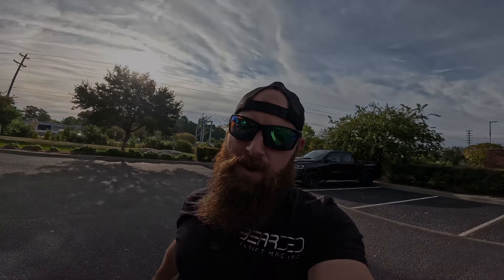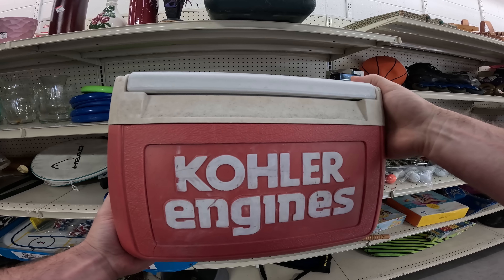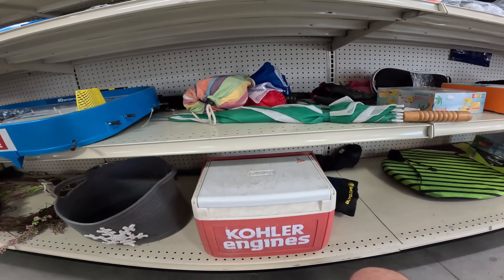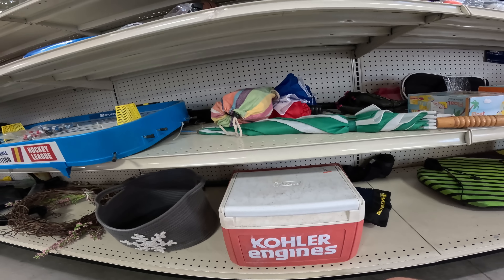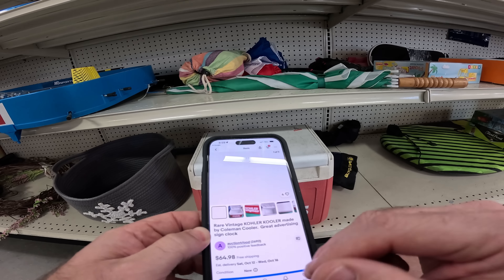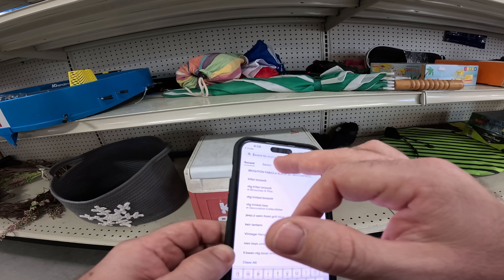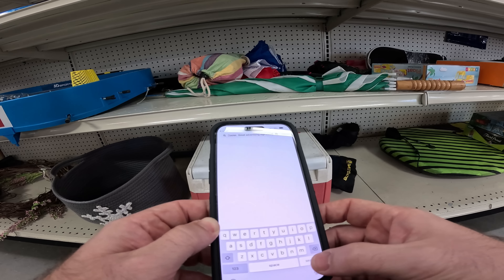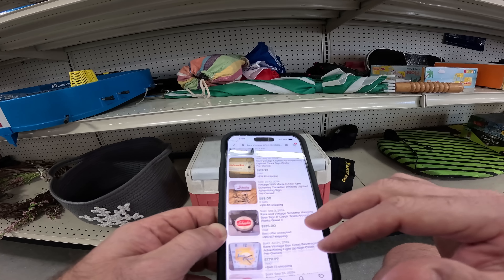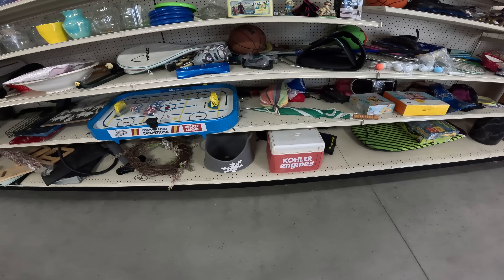Let's go see what we can find to flip online for a profit. Coleman cooler — probably done for some sort of advertisement. I might have to take a picture of that. Any type of advertisement cooler is interesting. Cadillac fanny pack — rare! You know how I like rare. But the biggest thing is does it sell? Sell-through rate is zero — check that out.